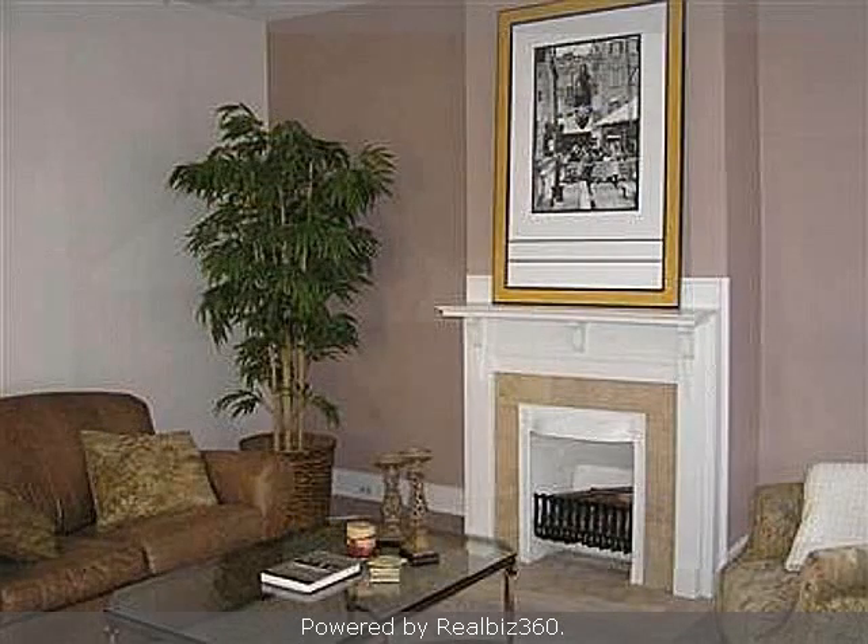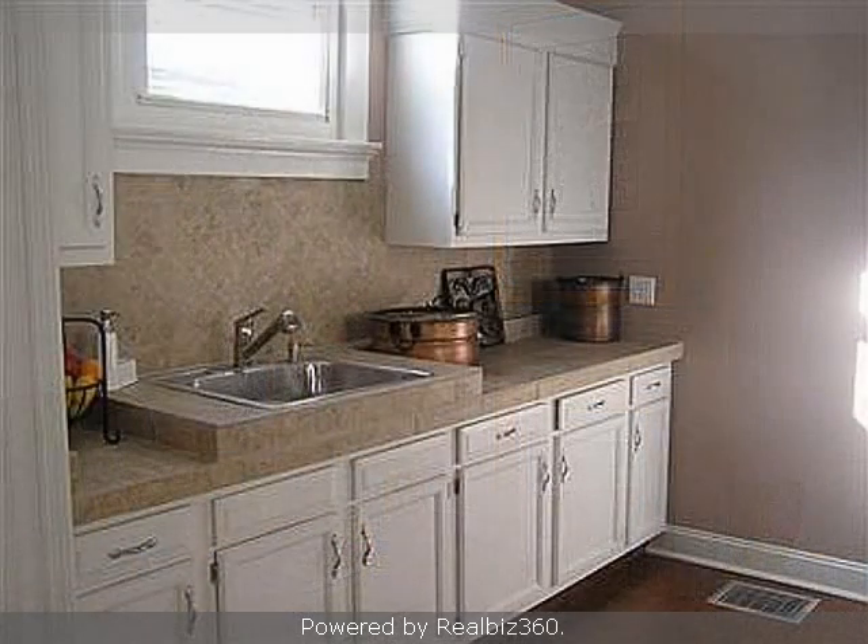Interior features of this property include central air conditioning, natural gas heat, an unfinished basement, a home warranty, and a family room.